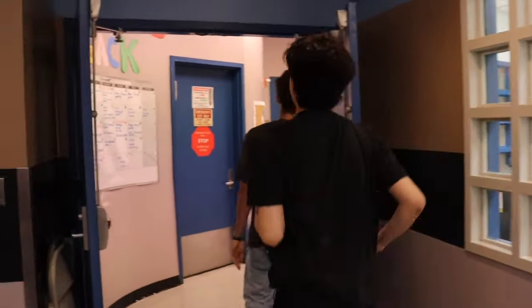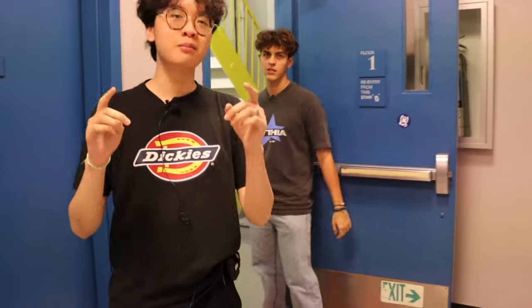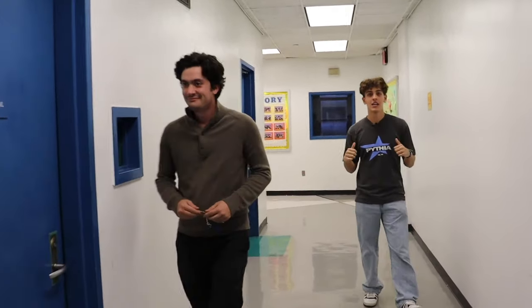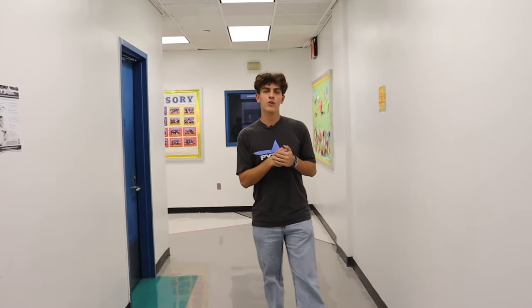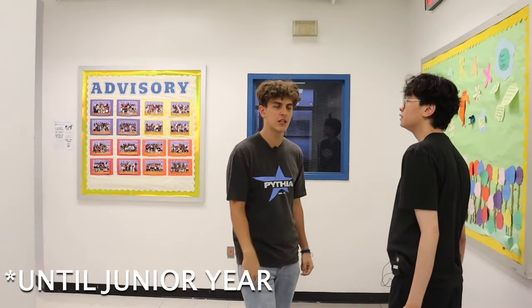Come with us to see the second floor. We're approaching the staircase — make sure to watch your step. This is the hallway on the second floor; it runs down to the cafeteria. The cafeteria has food, a lot of events are held there, and if you have free periods you can chill. But if you're a freshman, you won't have any free periods until later in the year.